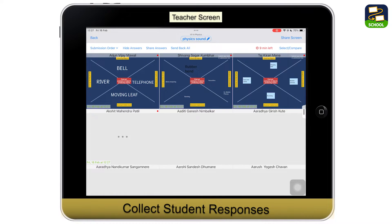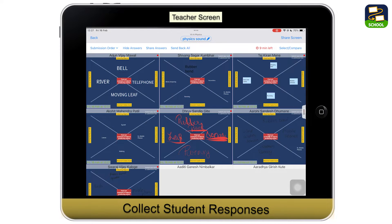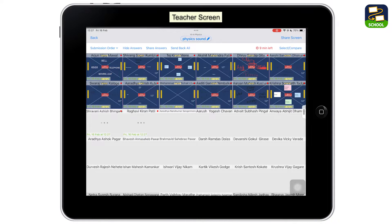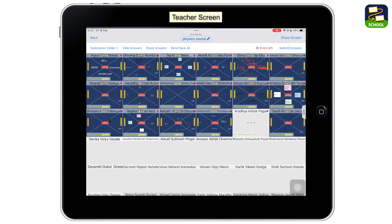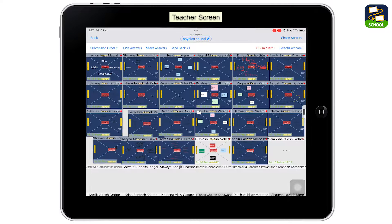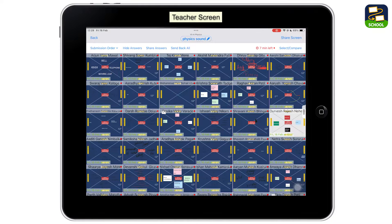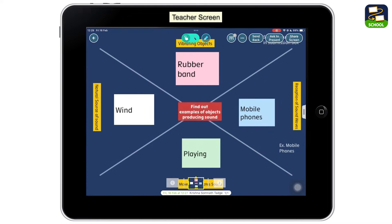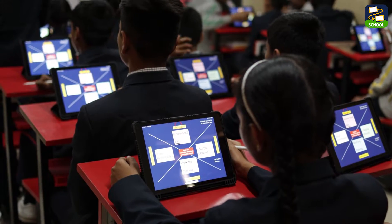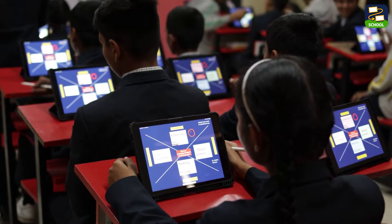When it's time for assessment, Loyola Note provides me with a bird's eye view of all students' submissions. It's incredibly efficient and allows me to provide timely feedback to support their learning journey. After providing feedback, I can also ask my students to present their work in front of the classroom, fostering confidence and public speaking skills in a supportive environment.